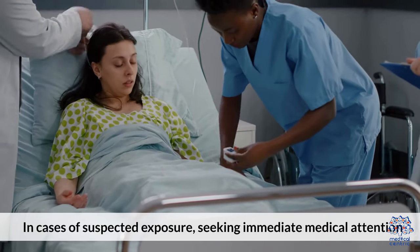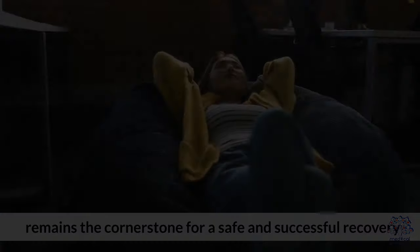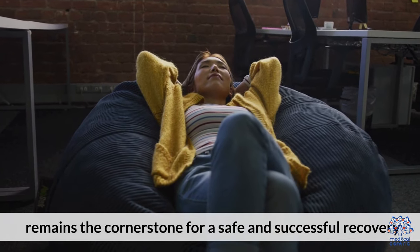In cases of suspected exposure, seeking immediate medical attention remains the cornerstone for a safe and successful recovery.